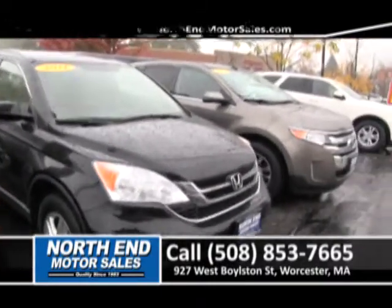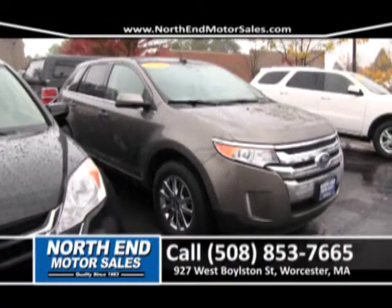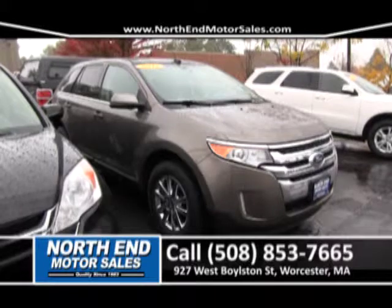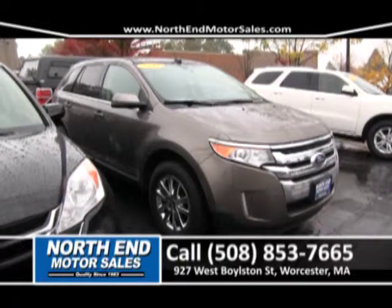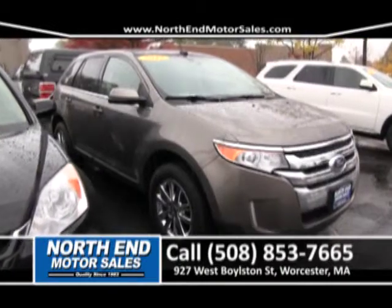Next to that, we have a beautiful 2012 Ford Edge Limited. It's got leather seats, power sunroof, alloy wheels, air conditioning, V6, and so much more. Priced right to sell for right around $329 a month.